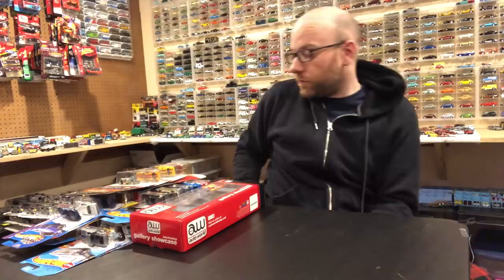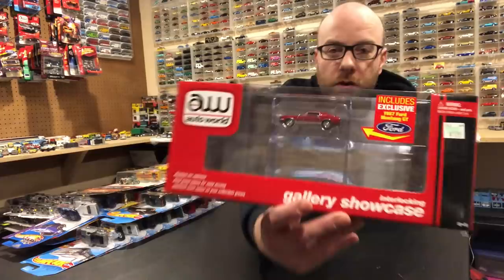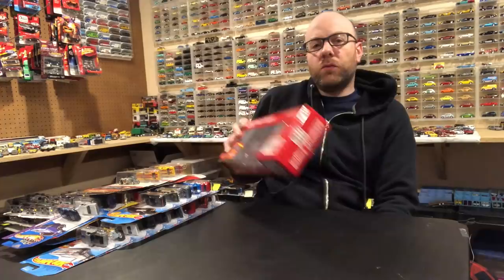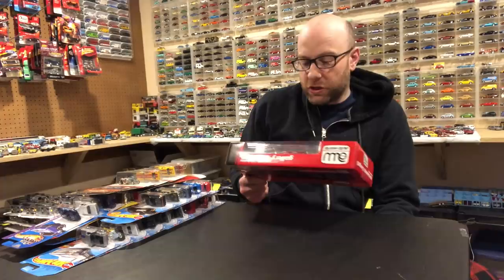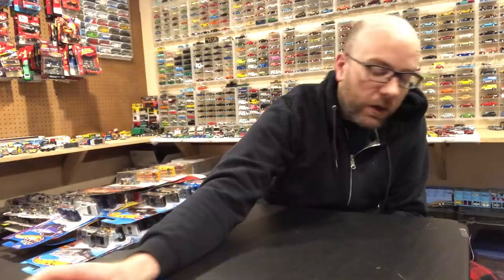Other than that mail find, I also found this at Hobby Lobby — the Auto World Gallery Showcase with the exclusive Mustang GT. I'm excited about that. These cases are fairly nice; I have a section of wall where I display them. At Hobby Lobby with 40% off they're only about $10, so it's basically five bucks for the case and five bucks for the car. The car is exclusive to the case, so as an Auto World completionist I had to have it. It's a nice red Mustang that looks very, very good.